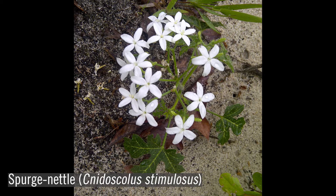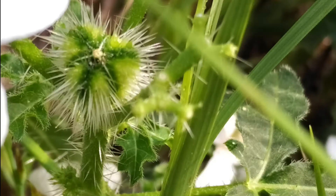Also watch out for spurge nettle, or tread softly. The scientific name for this plant is Cnidoscolus stimulosus. When the three-lobed leaves are broken, they produce milky sap, like other plants in the family Euphorbiaceae. But be careful, since the plant is covered with stinging hairs. Cnidoscolus is derived from the Greek nide, meaning nettle, and scolus, meaning thorn.